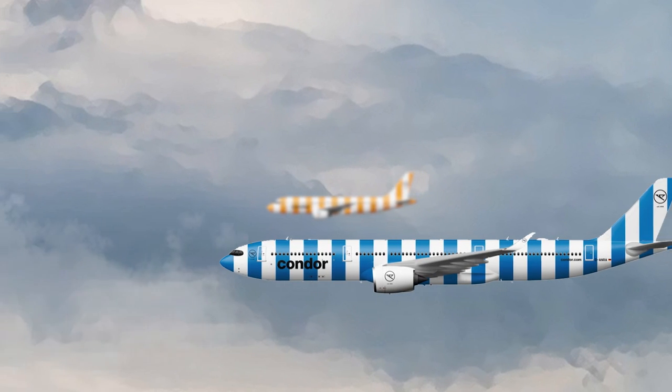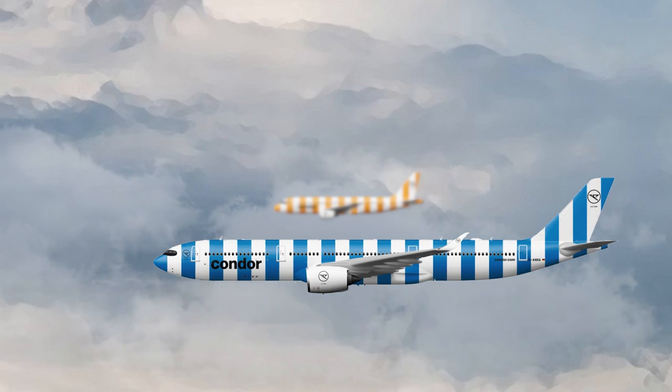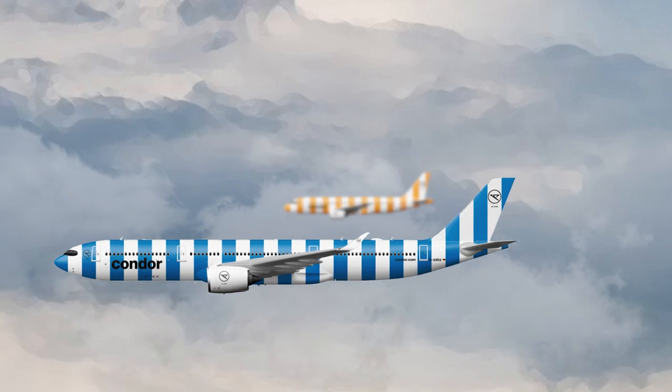The six aircraft are predominantly scheduled to fly to Majorca, Greece, the Canary Islands, and Egypt.